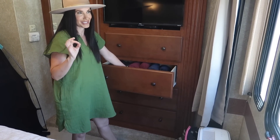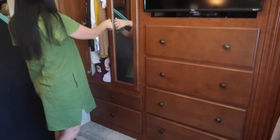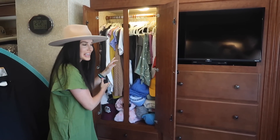We don't have a lot of closet space, but we got rid of a lot of our stuff and make do with what we have. We have all these drawers, and my closet is really messy — don't judge me! This is all me. Travis does not have anything in here.